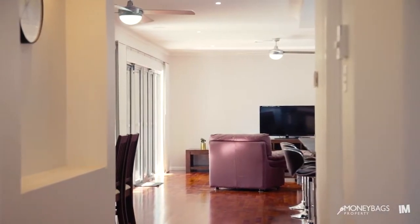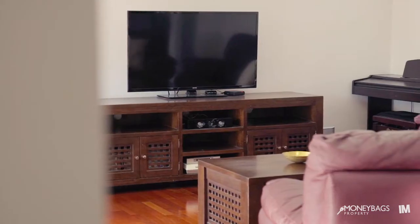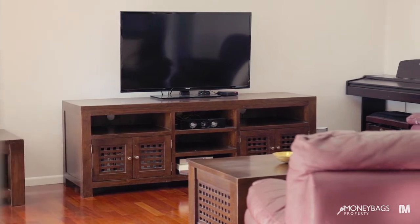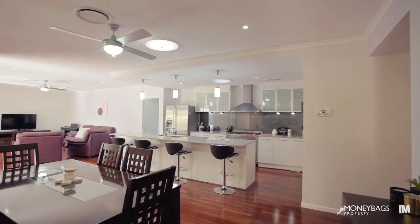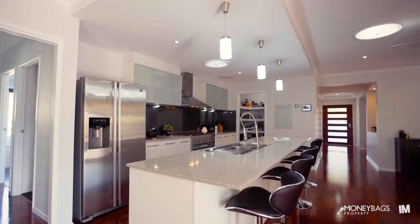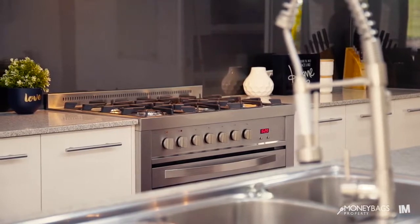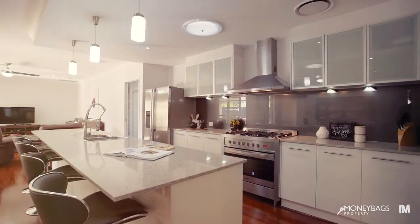Enter down your wide hallway through to your open plan living — a great place for the family to gather together. You've got beautiful floorboards throughout, and the kitchen features a spacious walk-in pantry and a large oven with gas cooktop.